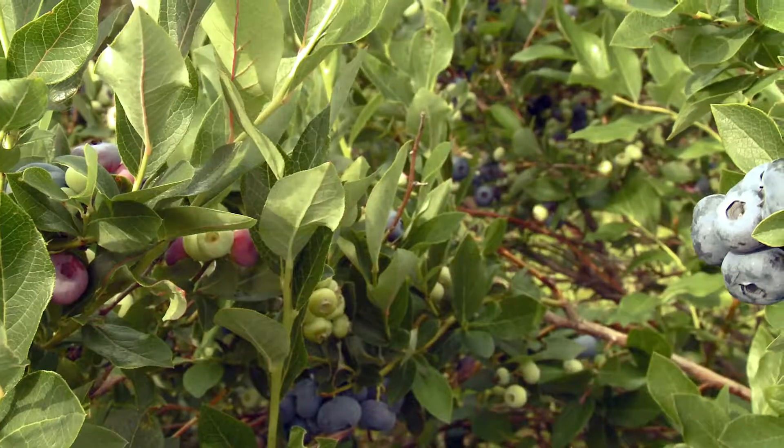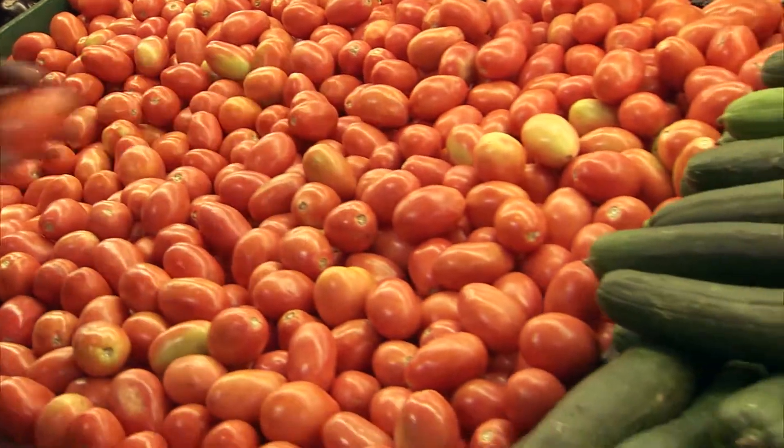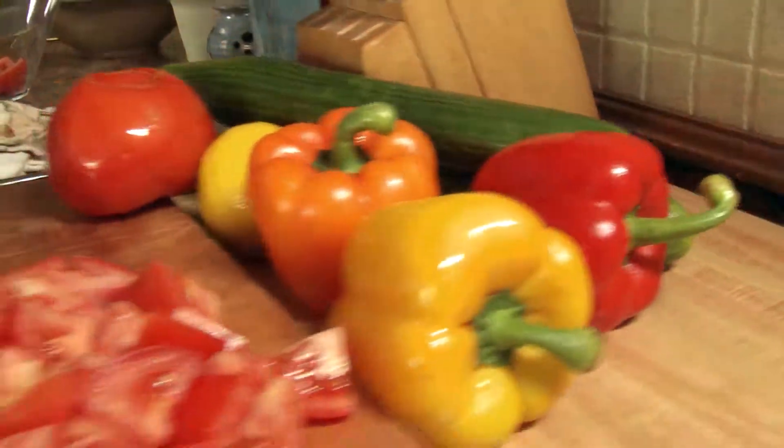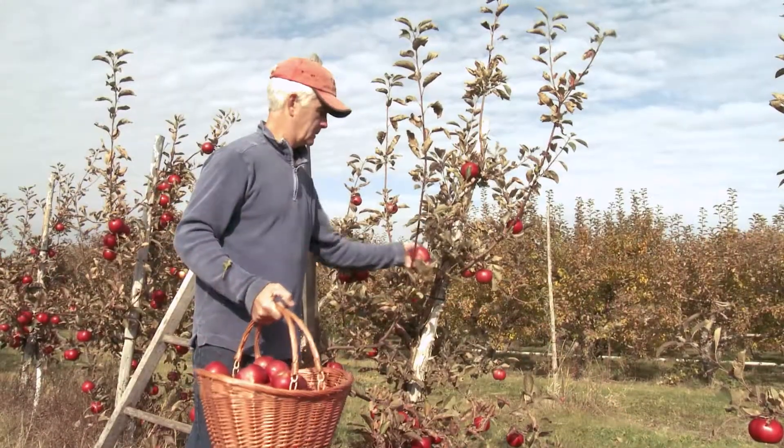Canadian fruit and vegetable farmers produce world-class products for your table. Our country's growing appetite for safe, healthy produce has inspired innovation and quality from the field to the grocery store.